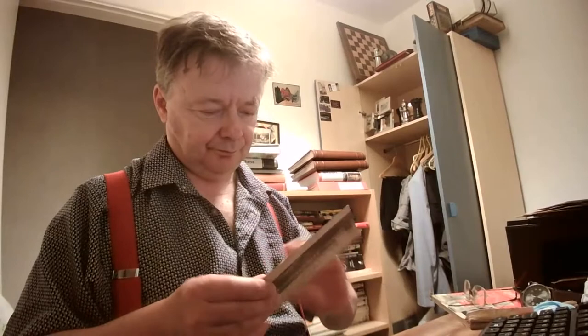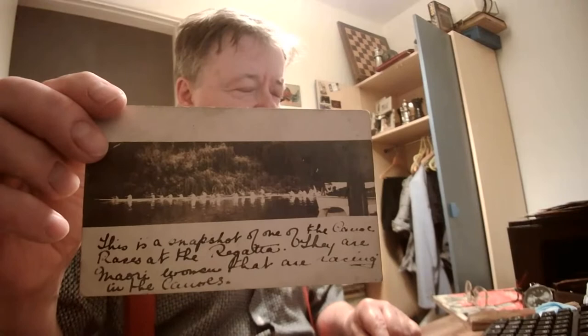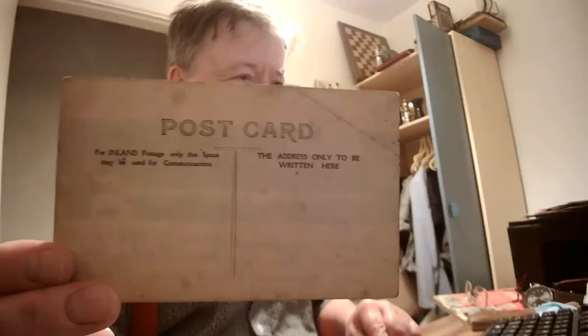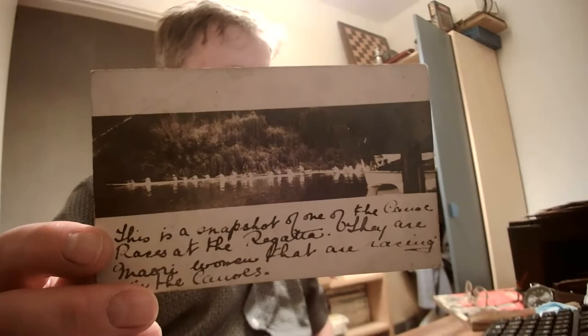And finally, I tried and tried to work out where this was taken. It's obviously an amateur photograph which has been annotated — 'This is a snapshot of one of the canoe races at the regatta.' They are Maori women racing in the canoes. It's a really lovely card. 'For inland postage only, this space may be used for communications.' Those are the days. The back's as good as the front, and I really like it.